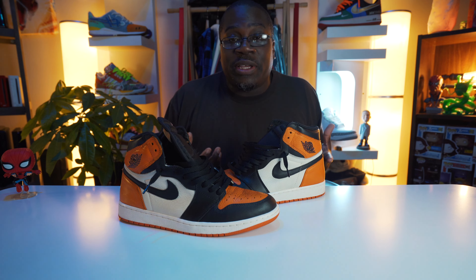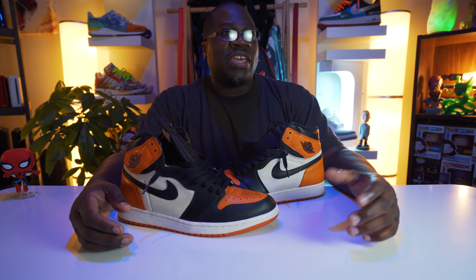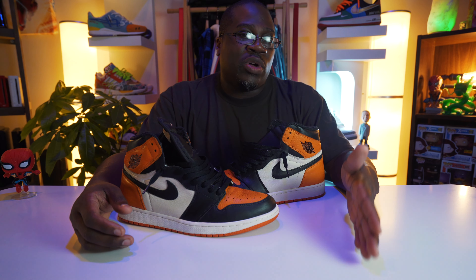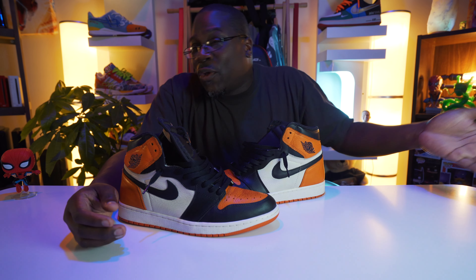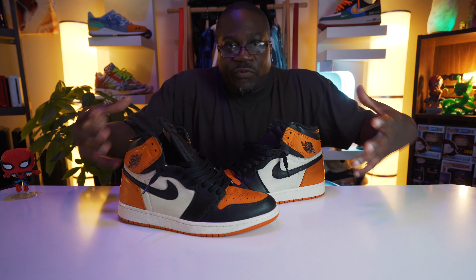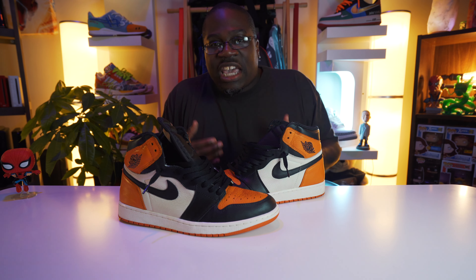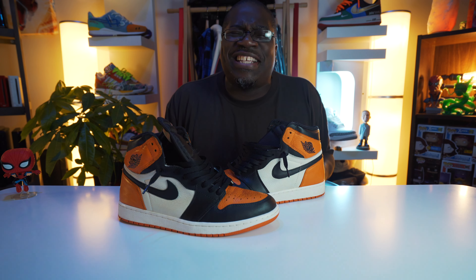When I first hopped into sneakers back in 2017, the Royal Blue Jordan Ones had just dropped, and me and my girlfriend at the time — we didn't really see what people thought about that shoe. I didn't understand the iconic cult following the Jordan 1 had. And I just kept hearing the same thing over and over with every new sneaker that came out: 'Does this shoe have that shattered backboard quality? I wonder if this shoe has shattered backboard quality.' I didn't know what they were talking about.